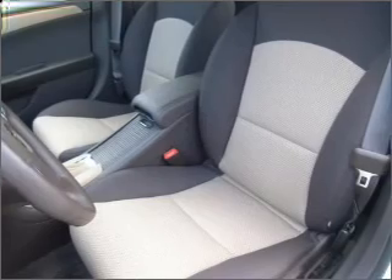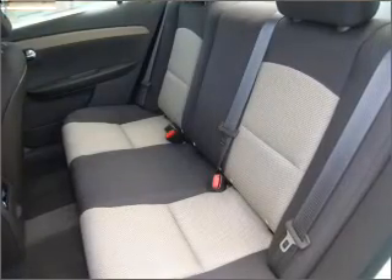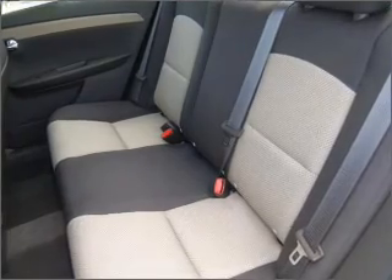Fumble your keys no more with the convenience of keyless entry. Drive safer and more fuel efficient with the cruise control. The luxury of an adjustable steering wheel adds driving comfort.